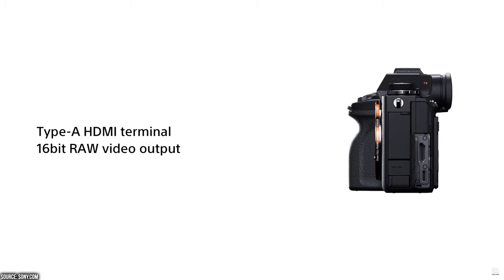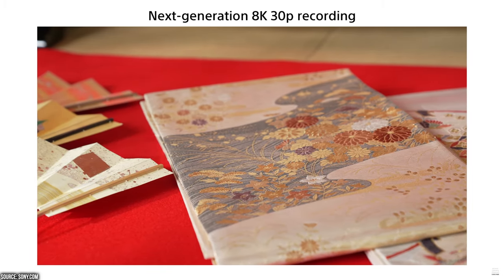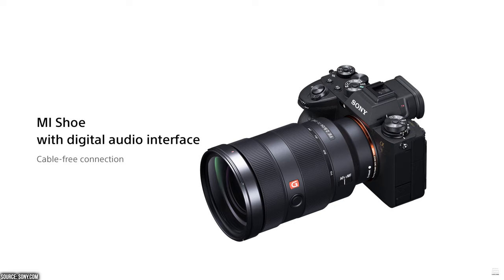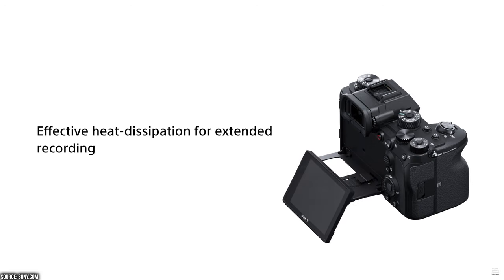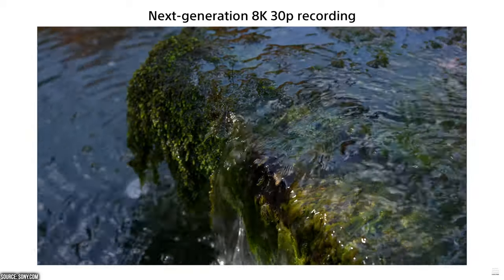S-Log3 provides smooth 10-bit gradations and a dynamic range of 15-plus stops. This is crazy. If you want to get even more out of your Sony Alpha 1, slap a monitor/recorder on it and you get a 16-bit RAW output via HDMI. The RAW output via HDMI is also available while recording 4K to internal card media.